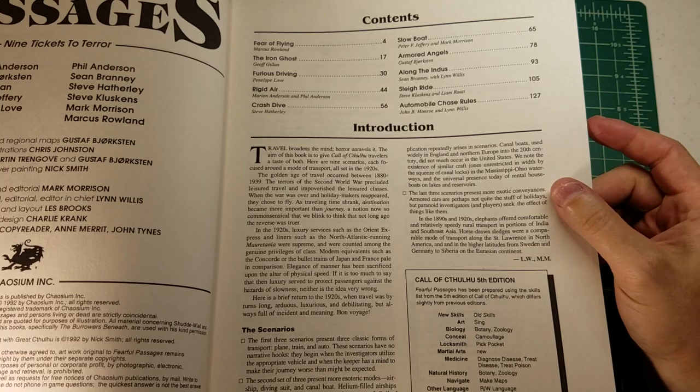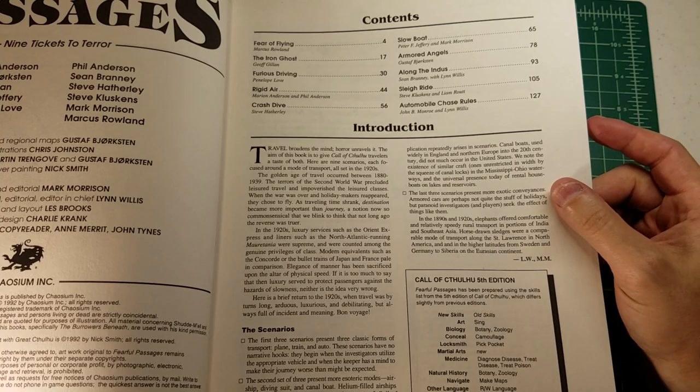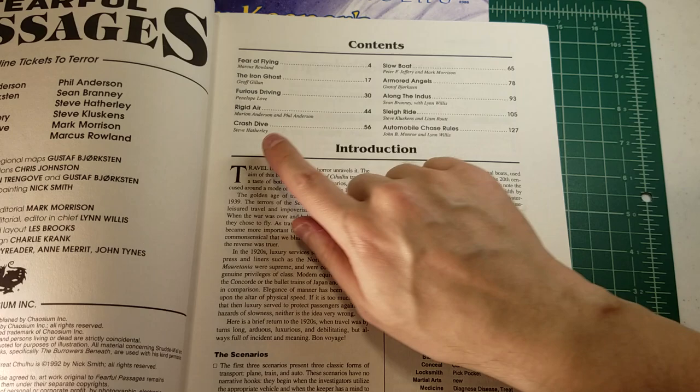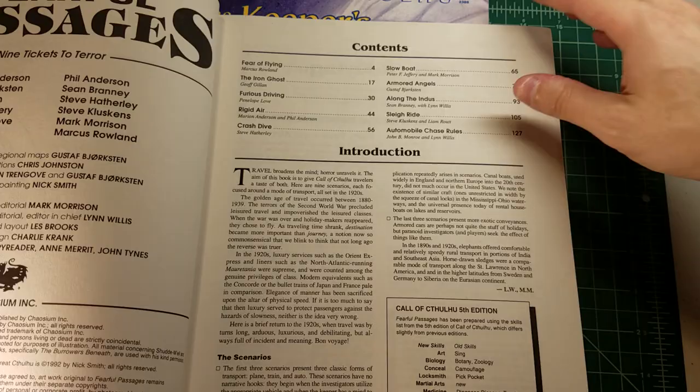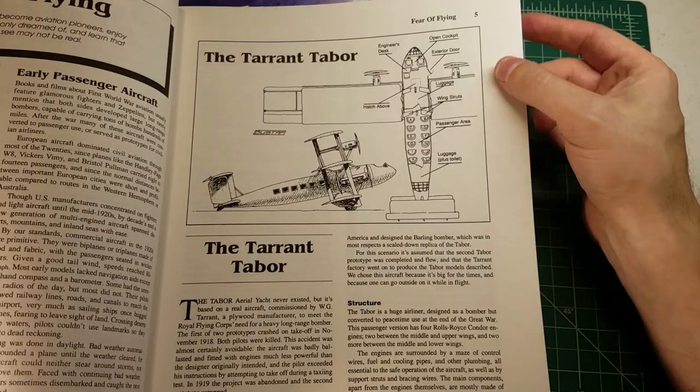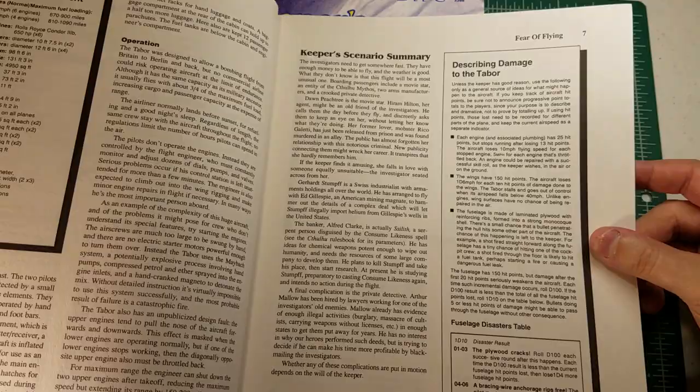This is a cool supplement in that each scenario is associated with a mode of transportation, with rules for flying and diving. Crash Dive was the scenario that Seth Skorakowski had recently reviewed. There are also scenarios involving boats, armored cars, and automobiles. Part of the reason I got this is that I just love Call of Cthulhu for the historical information — I learn a lot from these supplements. The adventure Fear of Flying has some really interesting mechanics surrounding an airplane, the Tarrant Tabor aerial yacht.